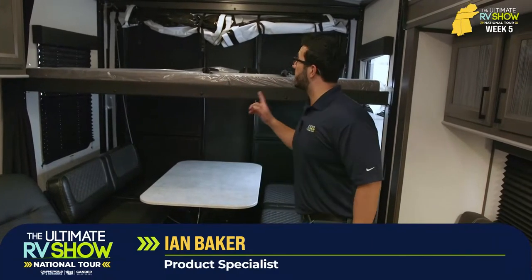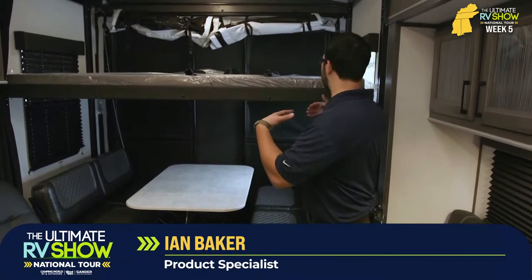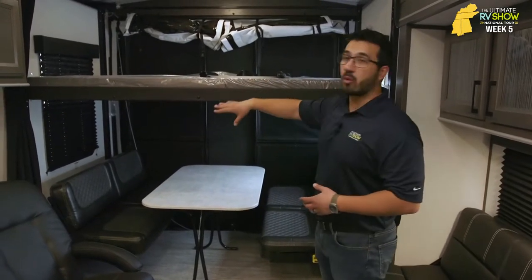One, they tend to have big open floor plans, which if you're entertaining, you generally want a lot of people and a lot of seating. Toy haulers are going to offer that. A lot of them, like the Fuel 287 that we're in, also have a party deck out the back. I wish I could have dropped it, but unfortunately we're backed right up to a fence. But when this drops down, you have a party deck system all the way around there.